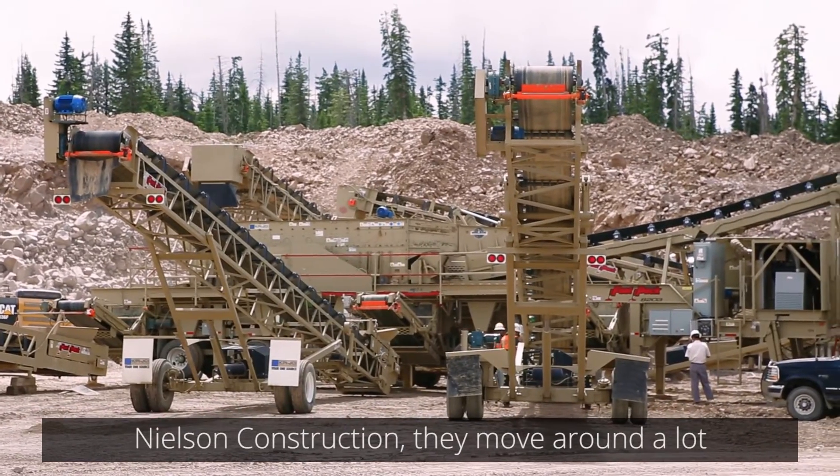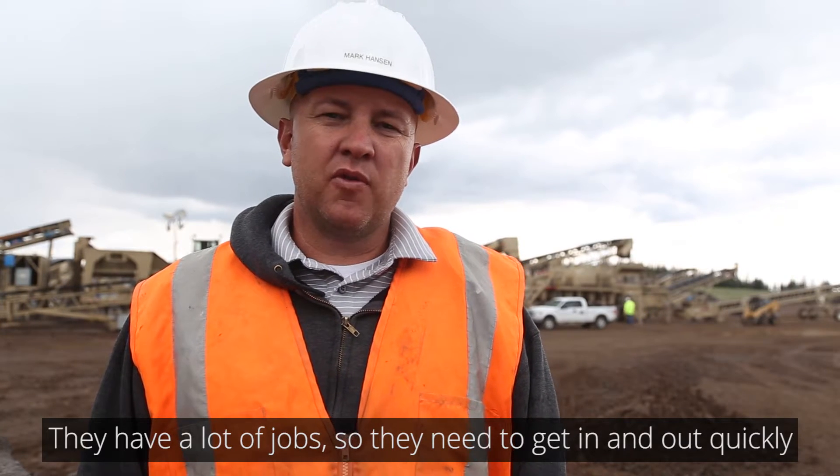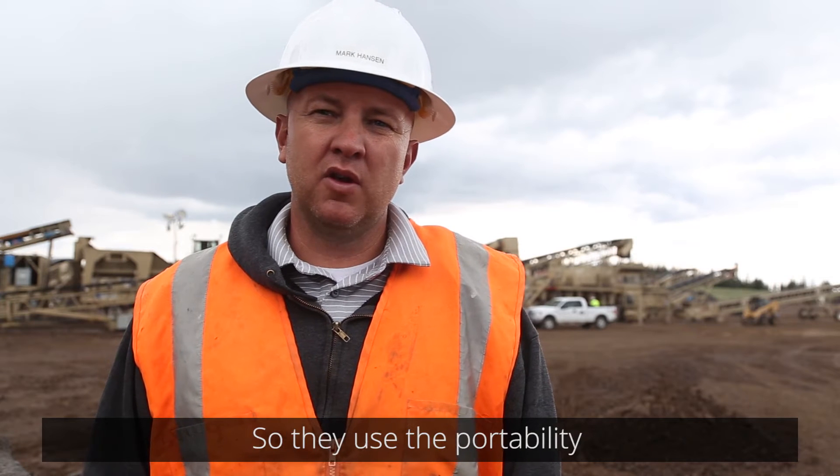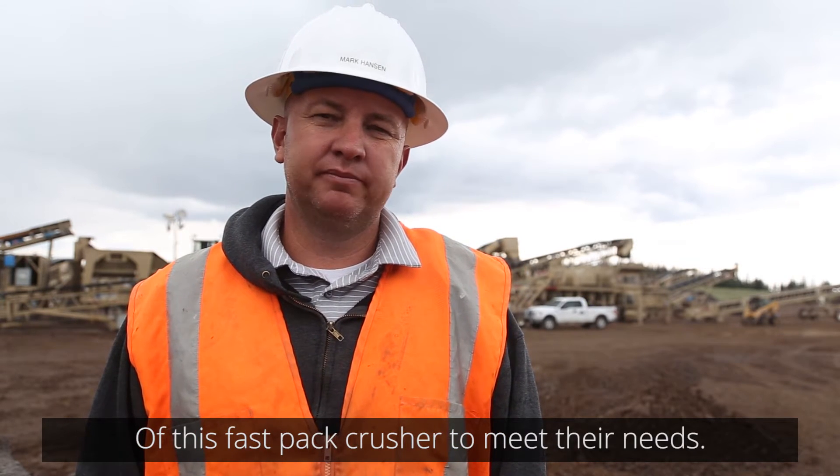Nelson Construction moves around a lot. They have a lot of jobs where they need to get in and out of quickly. So they use the portability of this Fastback Crusher to meet their needs.